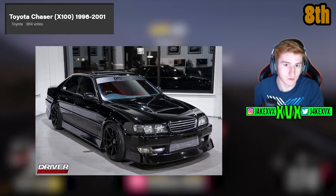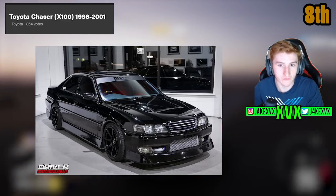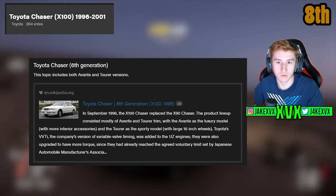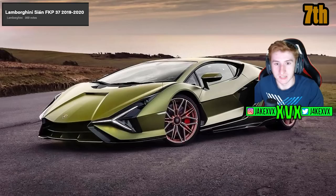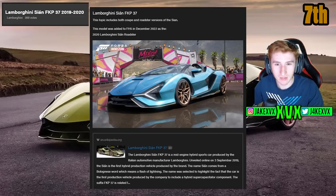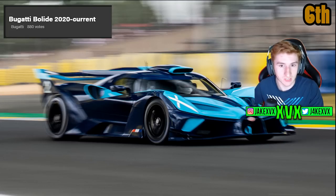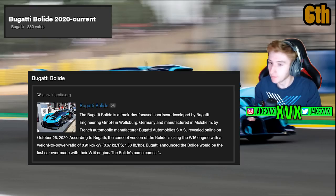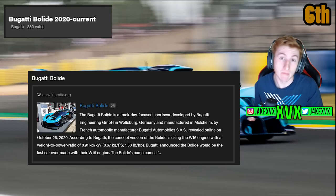The 8th highest voted car is the Toyota Chaser X100 from 1996 to 2001 with 864 votes. This topic includes the Avant and the Tora versions. The 7th top voted car with 869 votes is the Lamborghini Sian — yet again another example of it working; we received this early this year around Christmas time. The 6th most voted car is the Bugatti Bleed with 880 votes. It's a very unique car and I'd be very surprised if this came to the game, but Playground Games do often surprise us with the odd strange car we don't really expect.